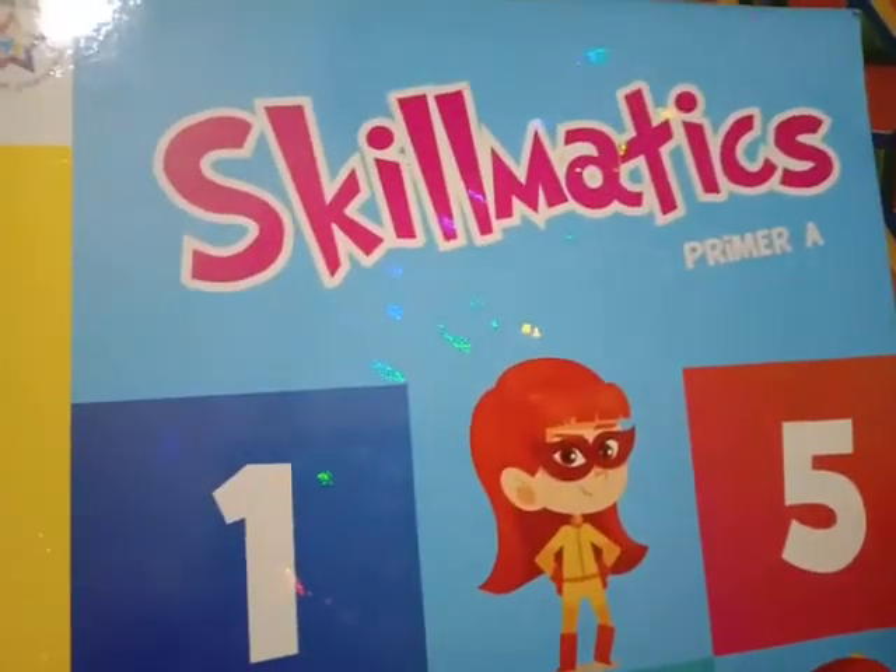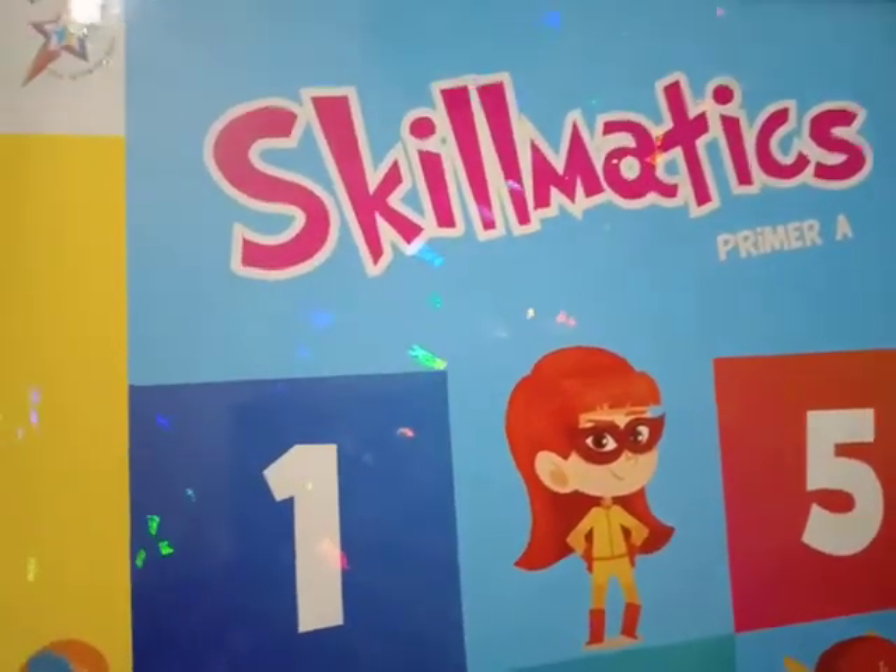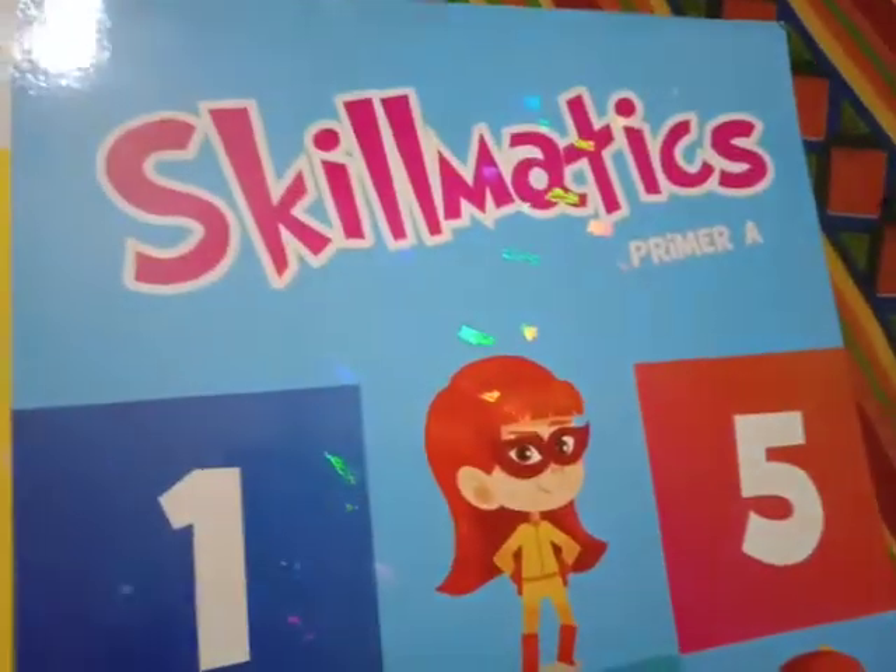Good morning students. How are you? Hope you all are good. So, let's start the maths work.